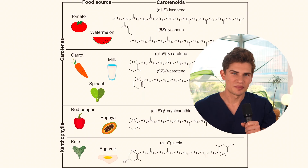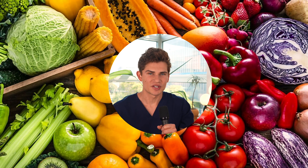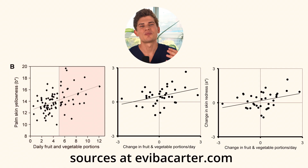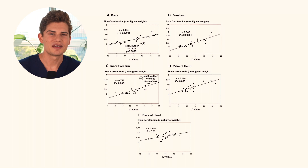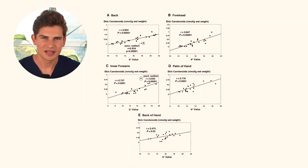Carotenoids are the yellow, orange, and red pigments found in many fruits and vegetables. The interesting thing is that the more quantity and variety of fruits and vegetables we eat, the more they accumulate in our skin and the more color our skin gets. There's also a surprising amount of research on how skin color affects attractiveness and the perception of health.